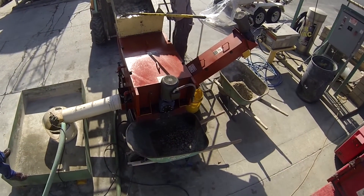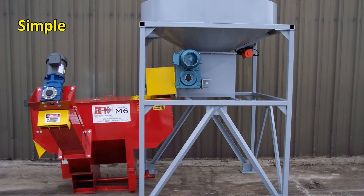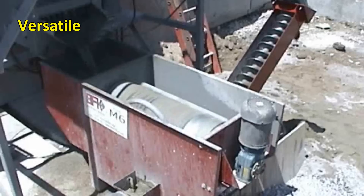The M6 concrete reclaimer from BFK technology — simple, compact, efficient, and oh so versatile.